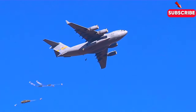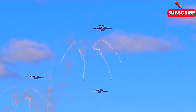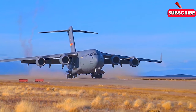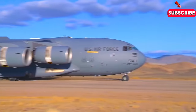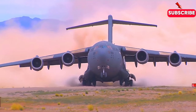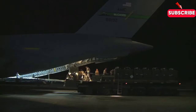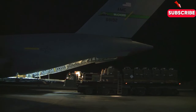The C-17 is more than just a plane — it's a game changer. And as we look to the future of military logistics, it's clear that this incredible machine will continue to play a critical role in shaping the course of modern warfare. So the next time you hear about a military operation or a humanitarian mission, take a moment to think about the C-17 Globemaster III — the biggest airplane you've never heard of. It may not be the flashiest or most glamorous plane out there, but it's certainly one of the most important, and its importance will only continue to grow in the years to come.